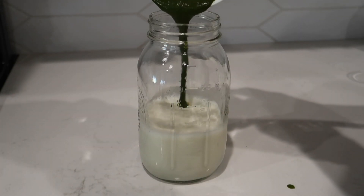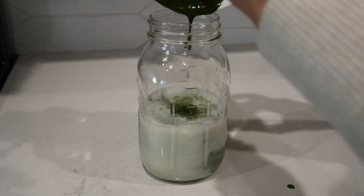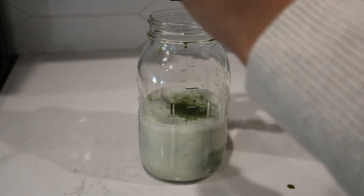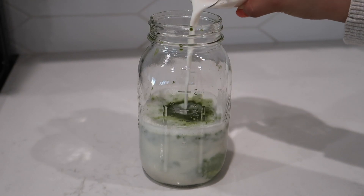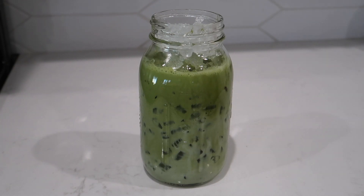Once I've mixed it well, I add it to my milk, add my sweet cream creamer, add ice, and just give it a good shake.